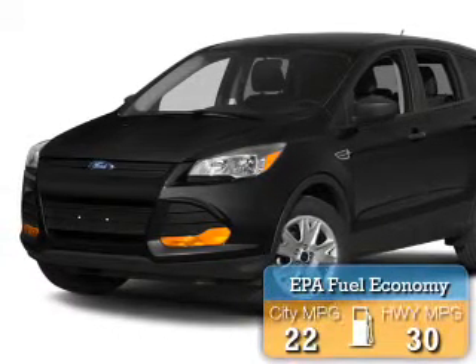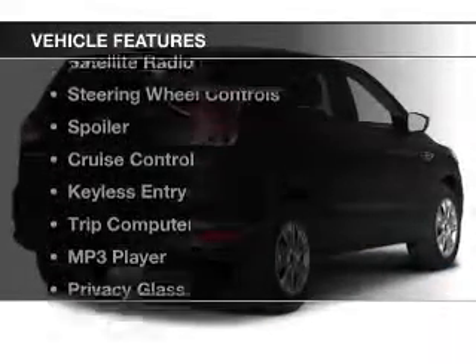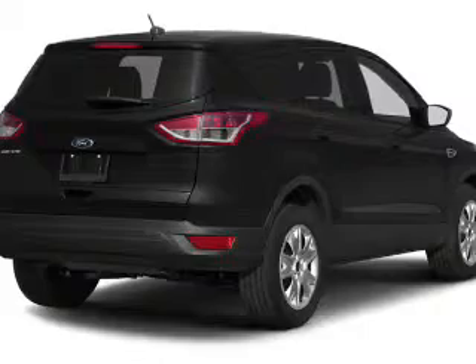Great fuel efficiency saves you money by requiring fewer trips to the gas station. The features include Bluetooth connectivity, Ford Sync voice activation, a satellite radio, steering wheel controls, and a spoiler.